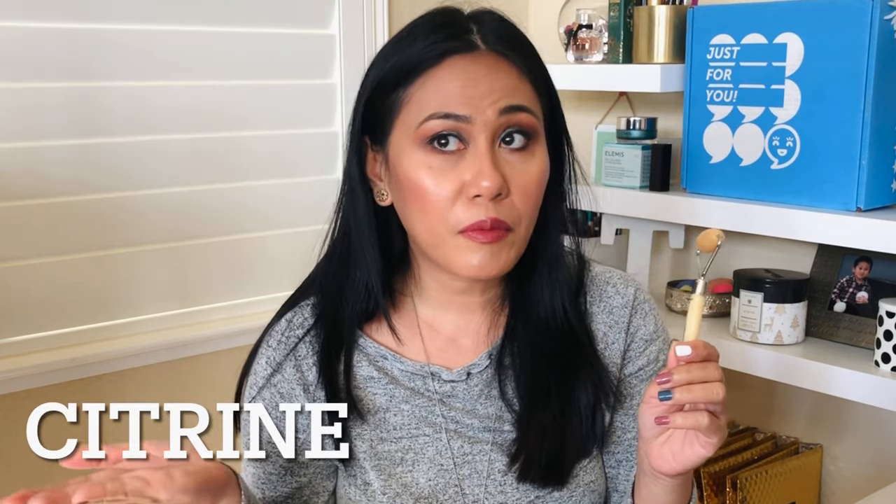I also got a gift with purchase for buying the IT Cosmetics neck cream — this IT Cosmetics roller. It's not jade, it starts with a C — I'll put it on screen. While I'm working from home and I get a headache, I just roll this down my forehead and it just relaxes me.